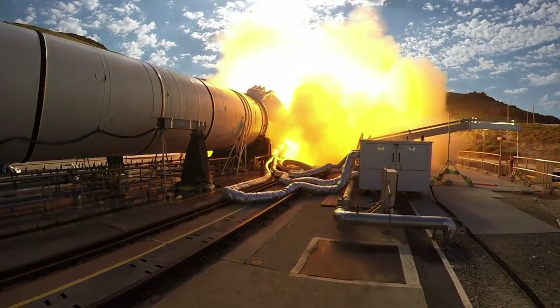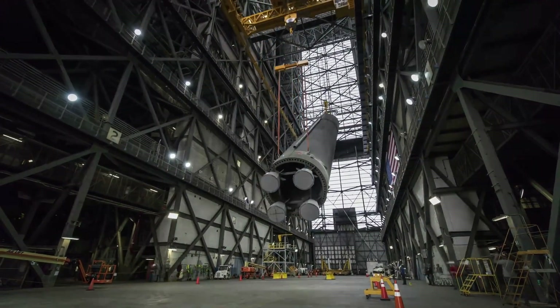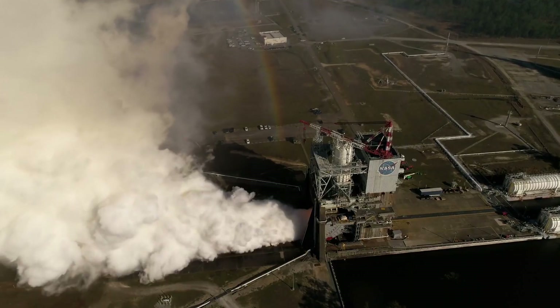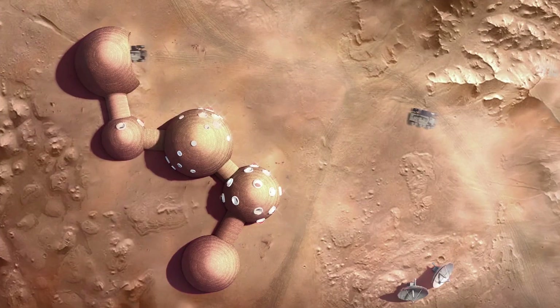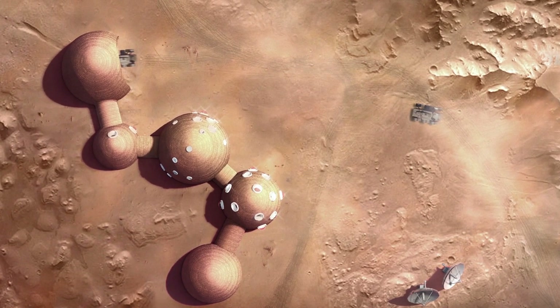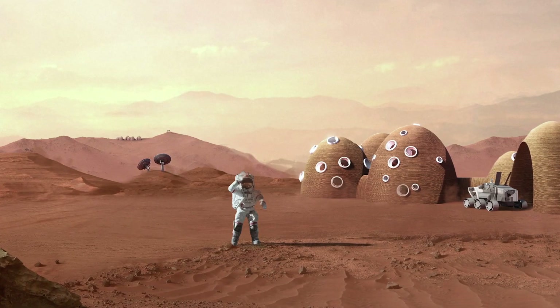It's time to return. This time, to stay and take our next steps to becoming a spacefaring civilization. One of the competitors from NASA's 3D Printed Habitat Challenge has received NASA funding to start development of an off-world construction system that could support a sustainable, long-term presence on the moon.